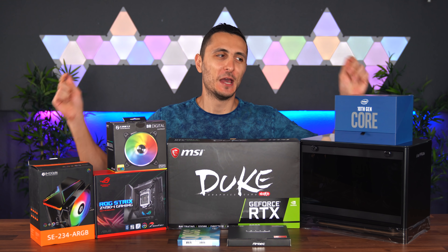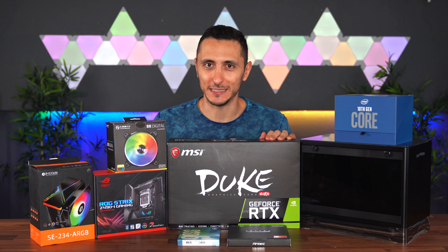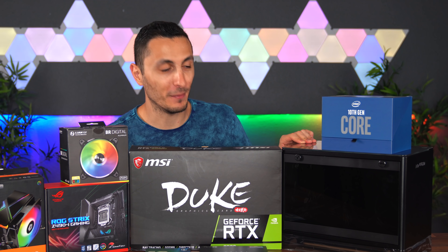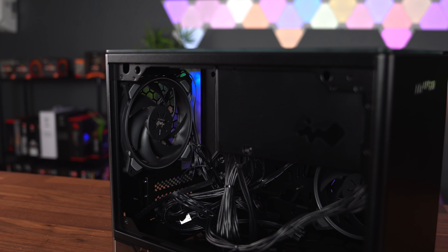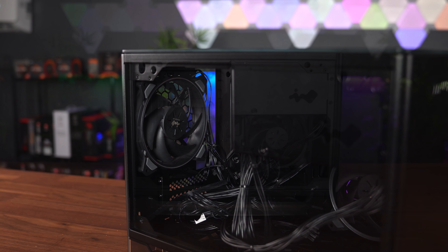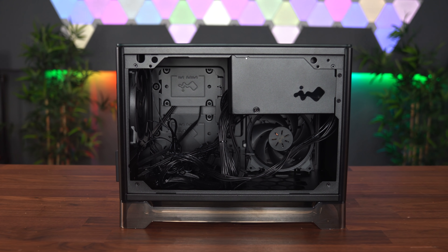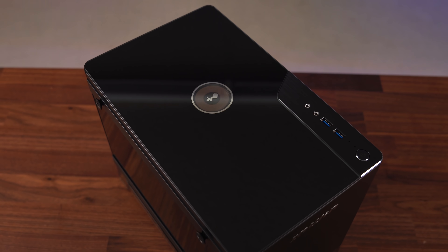Ladies and gentlemen, today I'll be building a tiny yet powerful Mini ITX gaming PC inside this super compact case from InWin. This is the A1 Plus, a Mini ITX tower that comes with a built-in 80 Plus Gold certified power supply, two 120 millimeter RGB fans, and a built-in Qi charger on top so you can actually wirelessly charge your smartphone.